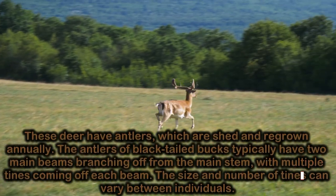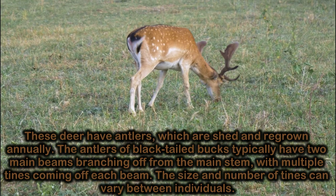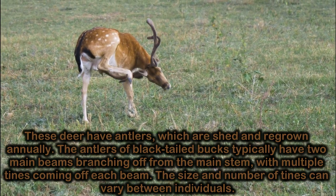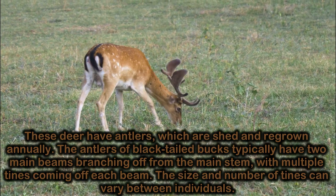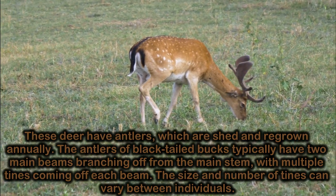These deer have antlers, which are shed and regrown annually. The antlers of black-tailed bucks typically have two main beams branching off from the main stem, with multiple tines coming off each beam. The size and number of tines can vary between individuals.